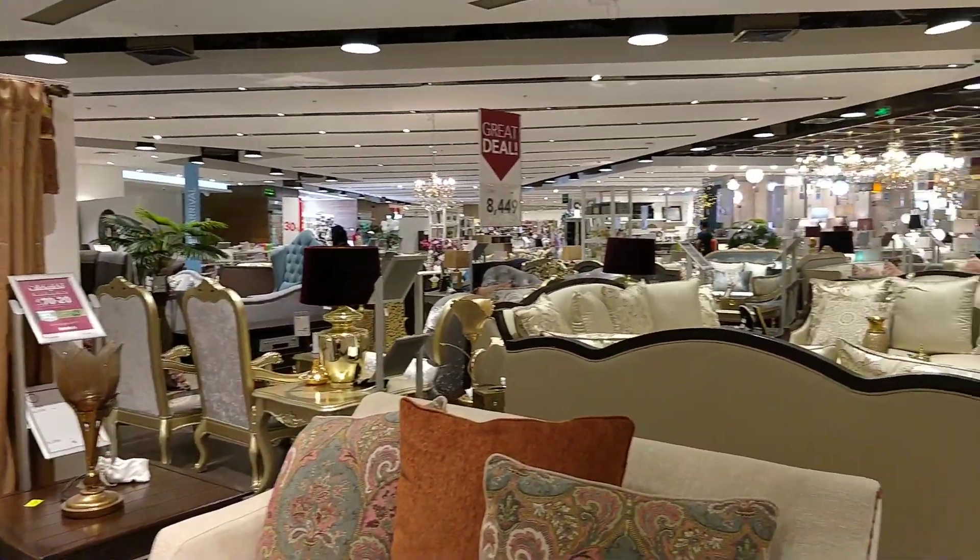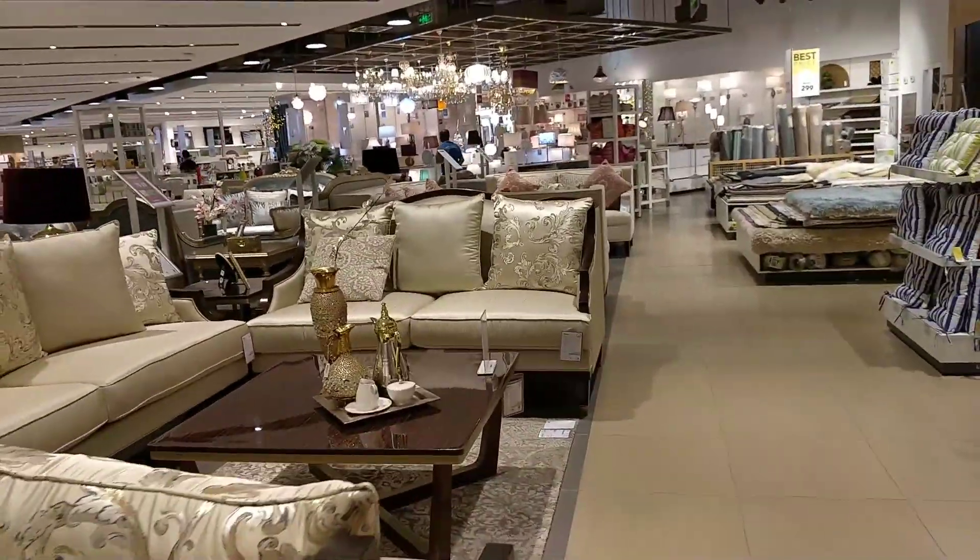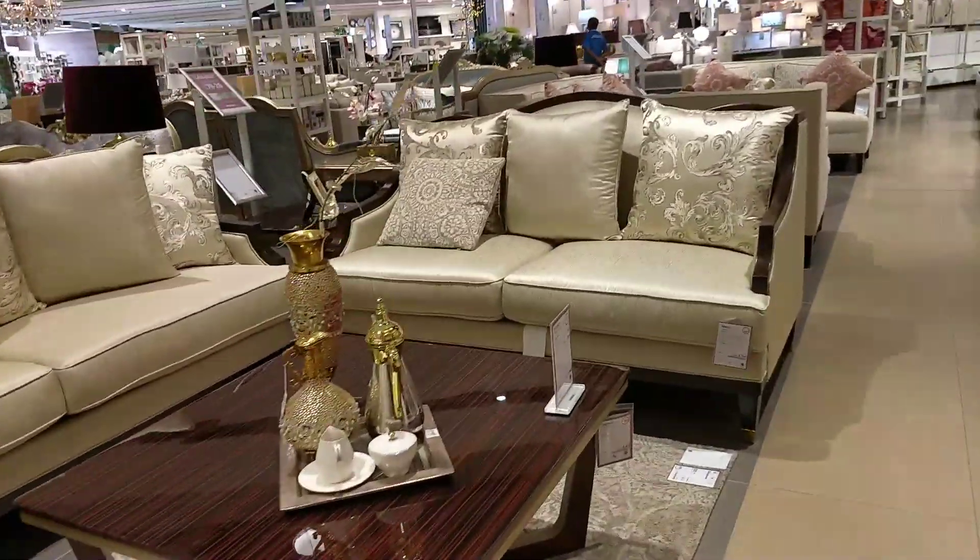This is a very big market here. I will show you how the sofa is here.